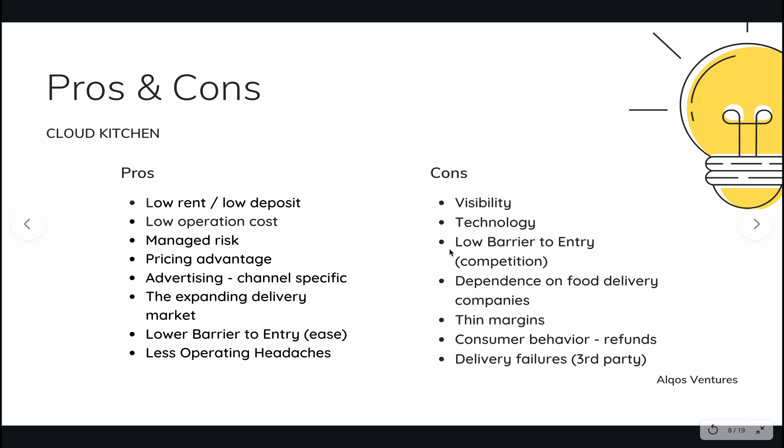Now jumping to the cons side. First is visibility. We can look at this from an advertising point of view as well. Especially if you're starting out, you might just be advertising on the channel you're present in, like Uber Eats. You're only visible within that app — to people outside the app, unless there is word-of-mouth marketing, your visibility is very low. Some cloud kitchens choose to have a referral program, wherein your first couple of orders are placed through a food delivery partner, but later you can give them a coupon code to place an order via your website.